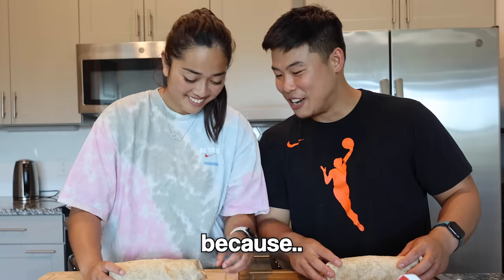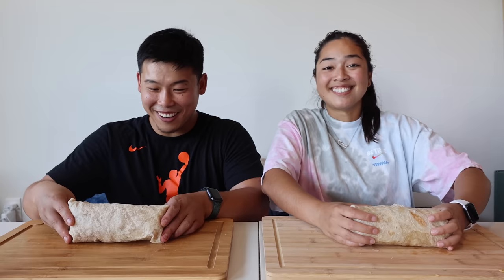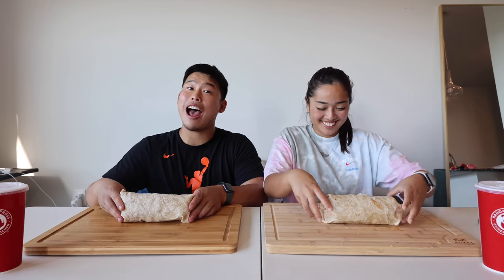Their burritos are done. They have to keep holding them to maintain shape. They head over to the table. After all the obstacle courses and forks in the road, they finally have their Panda Express burritos. They cheers before the first bite.